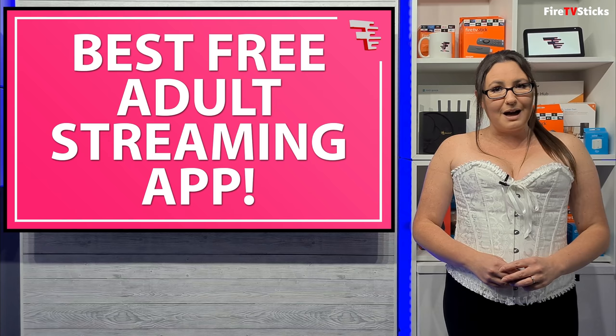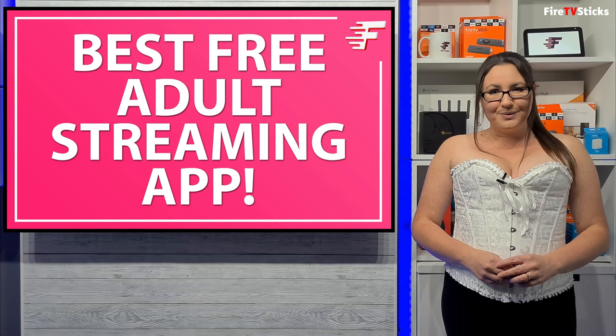If you want to continue and take a look at what is one of the best adult streaming apps for your Fire TV, Android, streaming device or mobile phone, then grab your tissues and let's go and take a look.